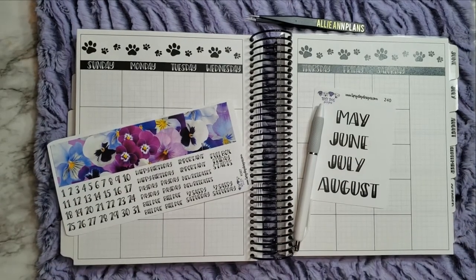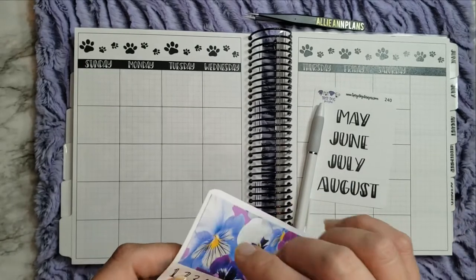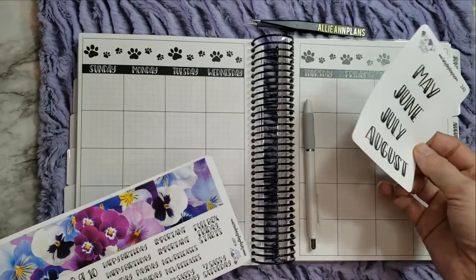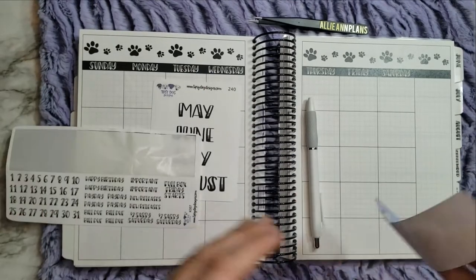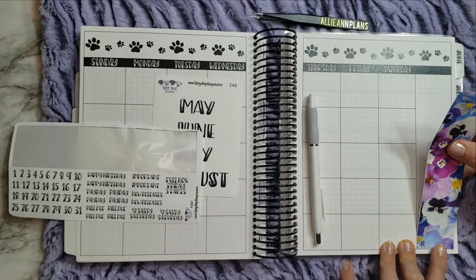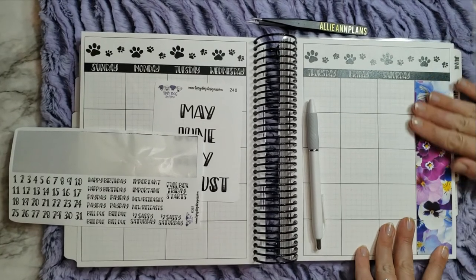Hey guys, welcome back to another video and another monthly plan with me! I like to use these awesome Tipsy Dog Design monthly kits in my TBC Nation planner. This is the collab with Tipsy Dog Design, so of course I like to use her monthly kits. I went ahead and picked up four months worth of monthly names. I got this one and one other kit for monthlies — I think I'm going to use the other one in June, because this one has purples and blues and pretty colors, and the florals look more Mother's Day to me.